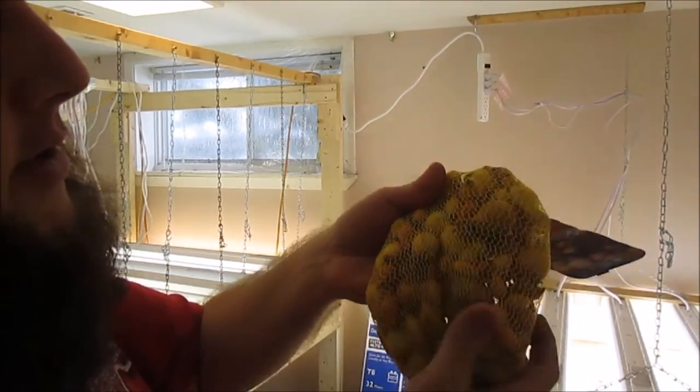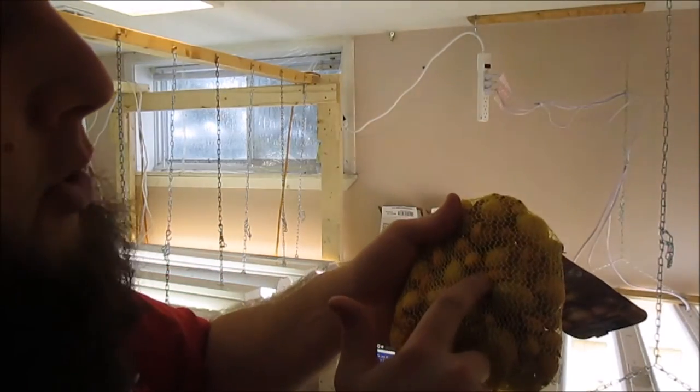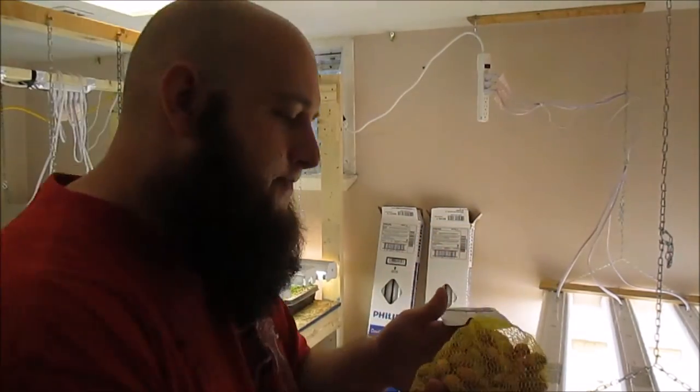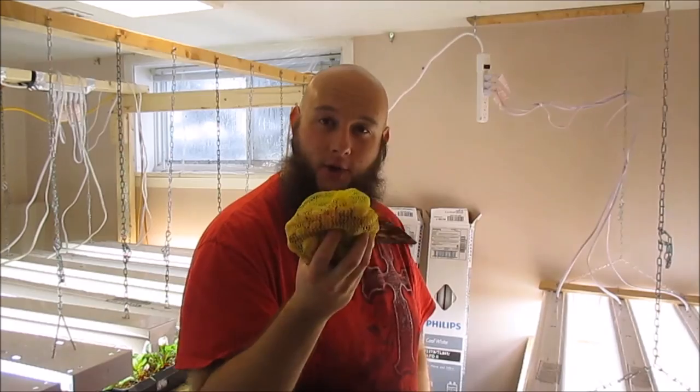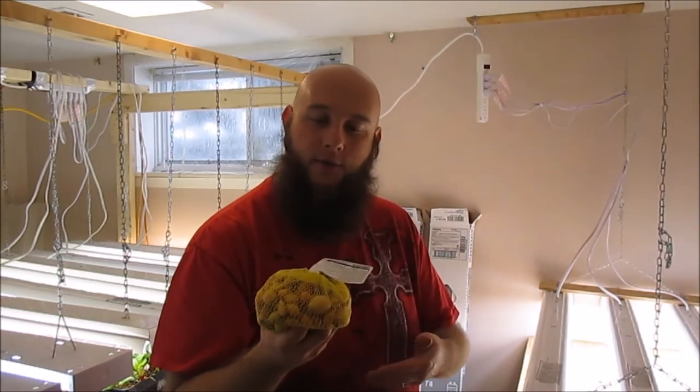If you look through the bag you can see some small ones and some larger ones. These were all grown from seed last year — when the bulbs started to form, they were pulled from the ground, left to cure and dry, then overwintered and stored until shipping or planting time in the spring.